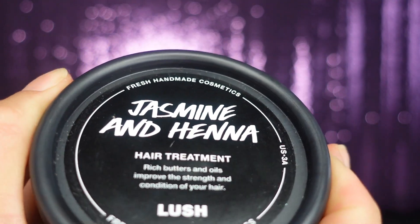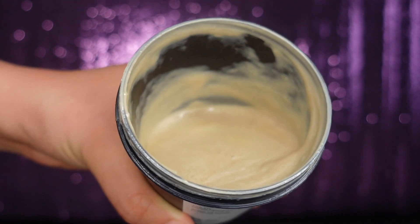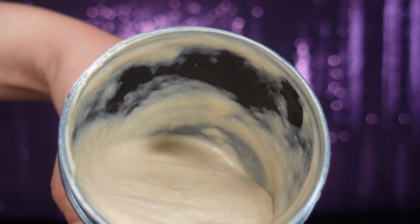Mine is this Jasmine and Henna hair treatment — it's a mask, I think you leave it on about 15 to 20 minutes. Here's what the bottle looks like, it's from Lush. I love this — it hydrates your hair, it repairs the ends, and it leaves your hair smelling so freaking good.